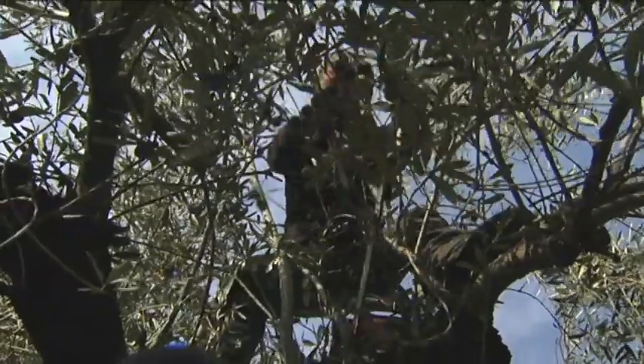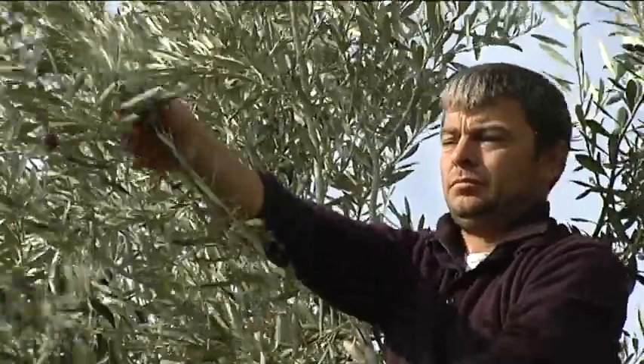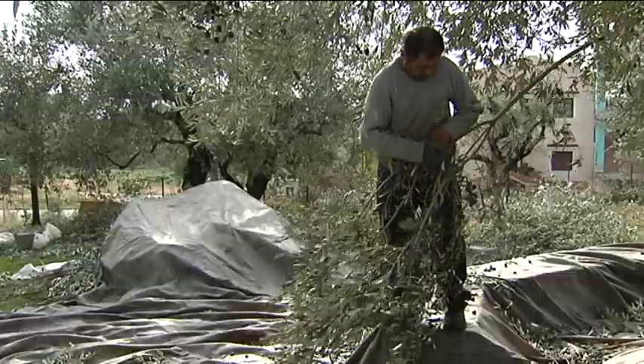In Greece, in late autumn, it rains olives. Many millions of them are harvested at this time of year to be eaten in their natural state or pressed for olive oil production.